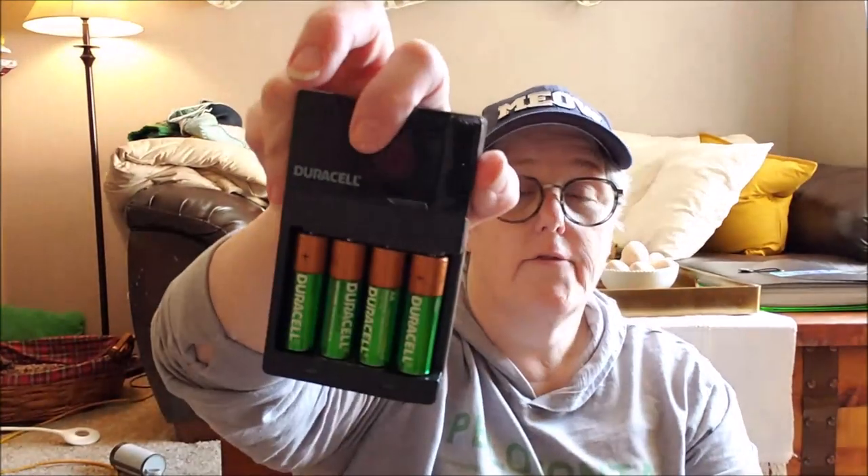Then I went on to Amazon and ordered the wall charger, and this one came with double-A batteries which is perfect because I have things that need double-A batteries too. I'll have to get one more of the triple-A. And then I had this from Dollar Tree and it fits everything perfectly, so we'll keep everything in there.